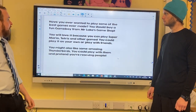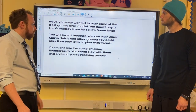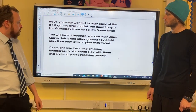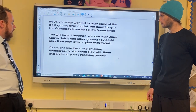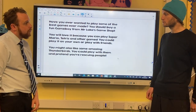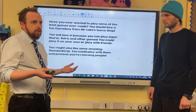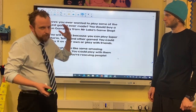Have you ever wanted to play some of the best games ever made? You should buy a fun Gameboy from Mr Lake's shop. You will love it because you can play Super Mario, Tetris and other games too. You can play it on your own or with friends. You might also like some amazing Thunderbirds — you can play with them and pretend you're rescuing people. That makes me want to buy those things!